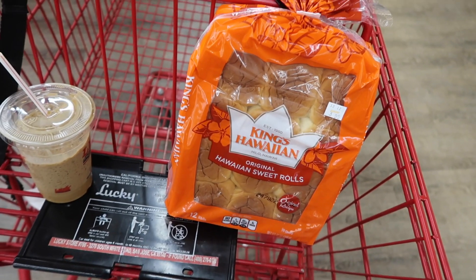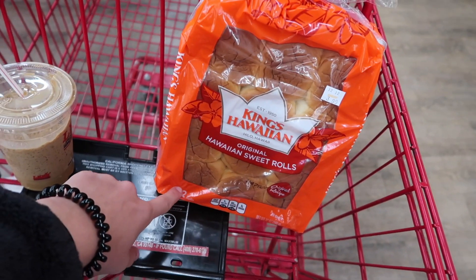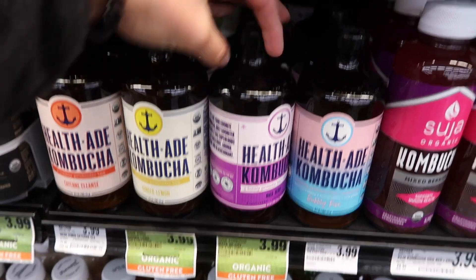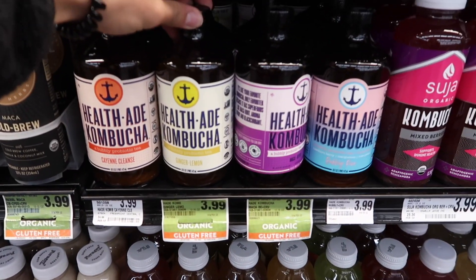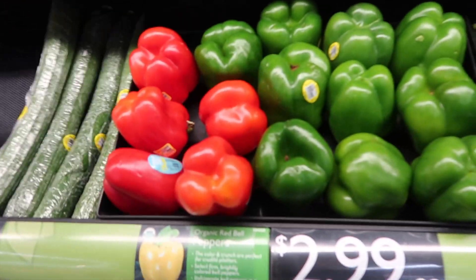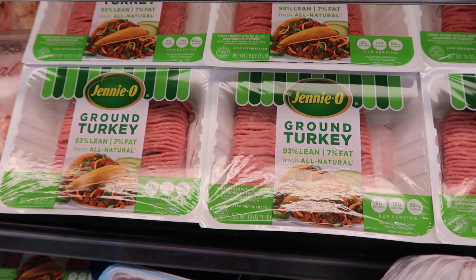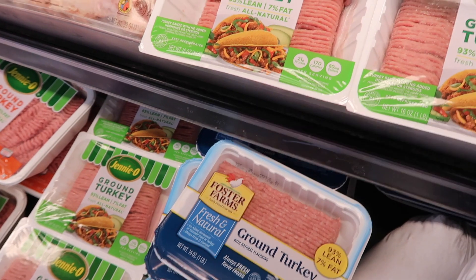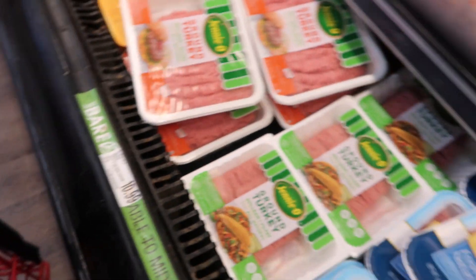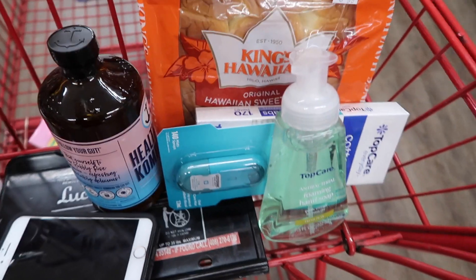I'm gonna get one of these buns just so that I can have it for my turkey burgers — I take one patty and then I put it on one of these and just eat the rest of the burger. They don't have pomegranates so I'll get this one. I'm gonna get a couple bell peppers — one green and two red. They don't have 99.1% lean so I'm going to get 93.7% lean ground turkey.